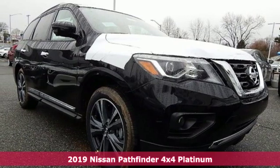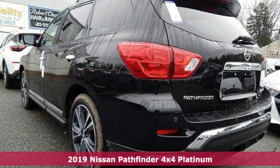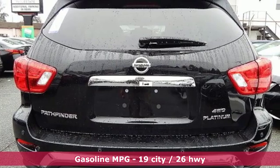Here's a new 2019 Nissan Pathfinder. Leave no child, nor boat, nor trailer behind — this Pathfinder thanks to its comfortable seating for 7 and strong towing capability.